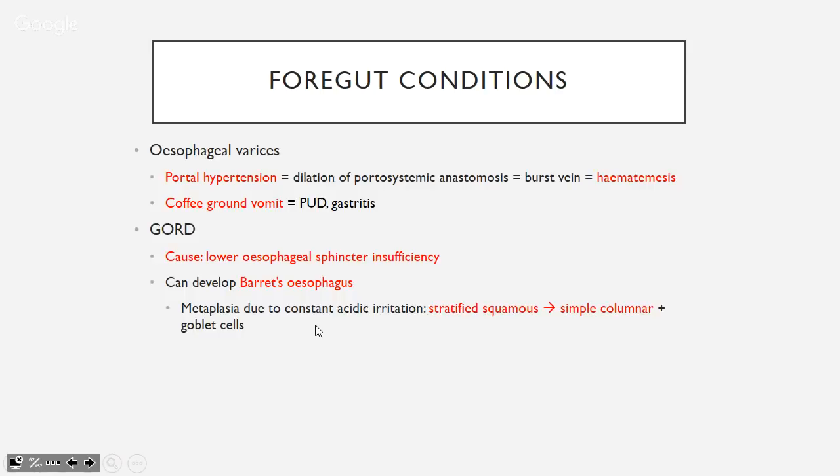GORD is when the lower esophageal sphincter doesn't work properly, letting stomach juices irritate the lining. This can cause Barrett's esophagus — a metaplasia from stratified squamous epithelium (normal esophagus) to simple columnar with goblet cells, which is intestinal-type epithelium. Goblet cells are normally found in the intestines, not the stomach. This intestinal metaplasia can progress to cancer.